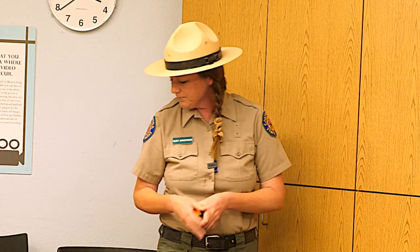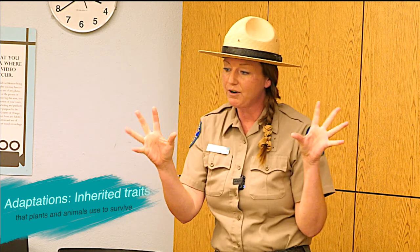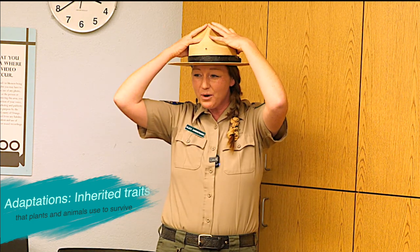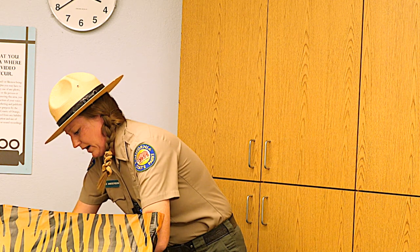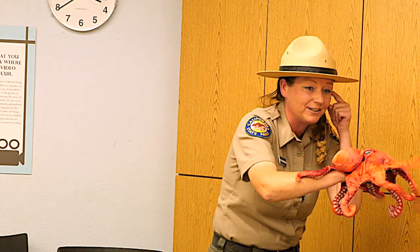Octopuses are known for their adaptations. Adaptations are like animal superpowers — inherited traits that plants and animals use to survive in their environment. We humans have adaptations too: fingers for grasping things and hair to keep our heads warm and protect us from sunburn. Now here comes our octopus — from my magical mystery animal box!